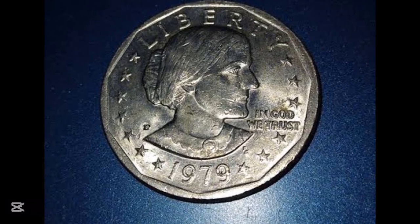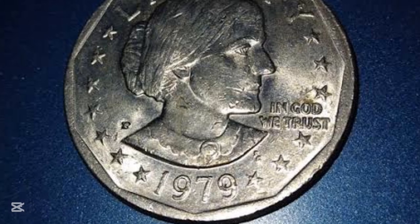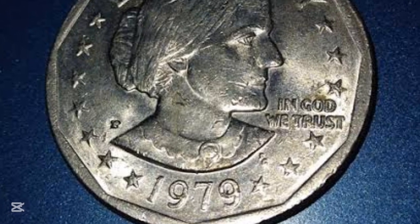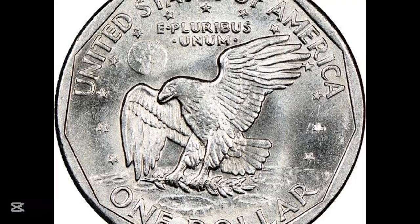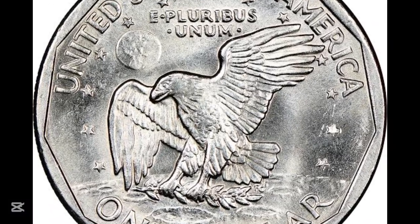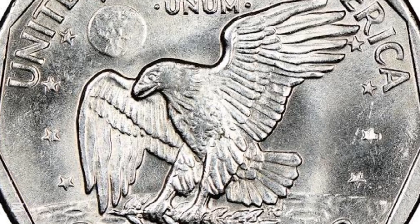This one is fairly straightforward. This 1979-S Susan B. Anthony dollar coin was inadvertently minted on a cent planchet, and it was graded by PCGS. That error coin sold for $7,475.